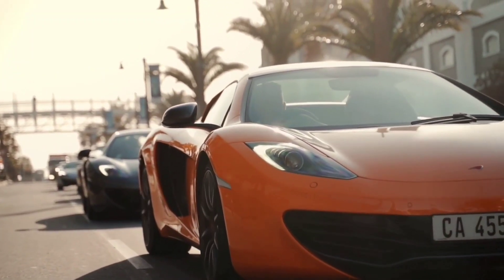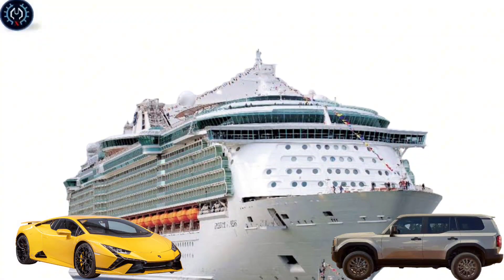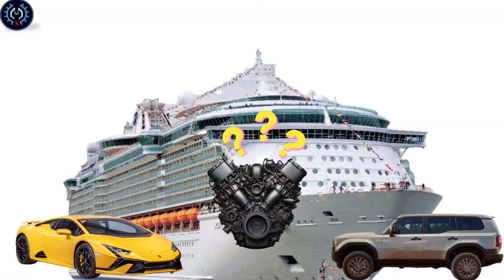Have you ever seen the design of many modern cars like the Lamborghini Huracan, which is distinguished by its sleek, superb performance? Or a car like the Toyota Land Cruiser, known for its toughness in handling rough terrains? Or perhaps you've seen a massive ship in the ocean weighing thousands of tons, carrying many passengers and goods.